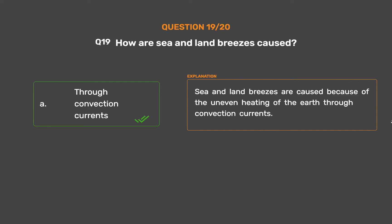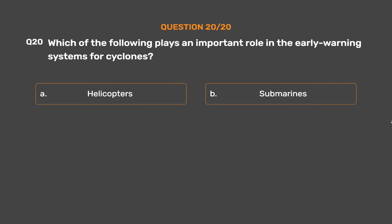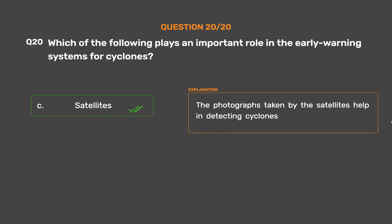Question number 20. Which of the following plays an important role in the early warning systems for cyclones? Option A, Helicopters; Option B, Submarines; Option C, Satellites; Option D, Stars. The correct answer is Option C, Satellites. Photographs taken by satellites help in detecting cyclones.